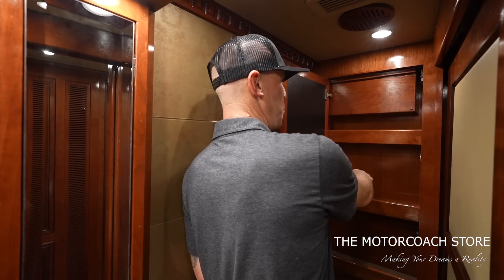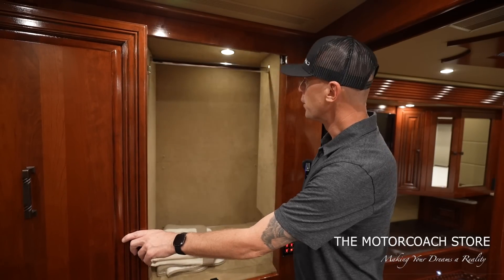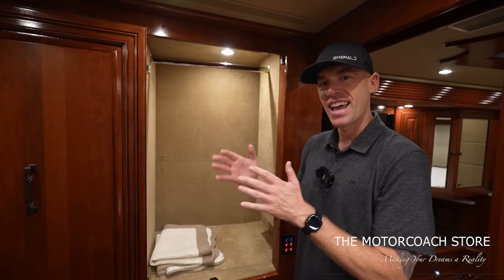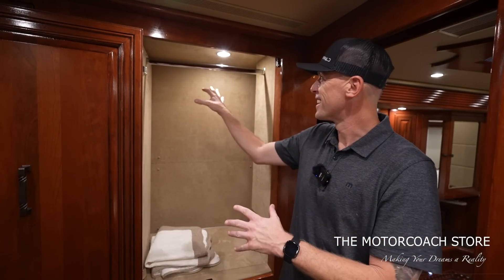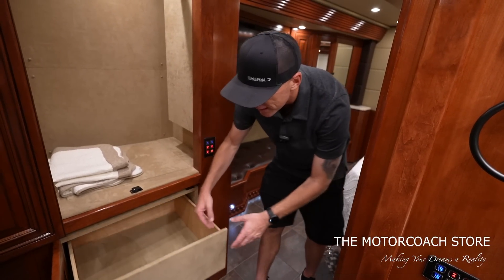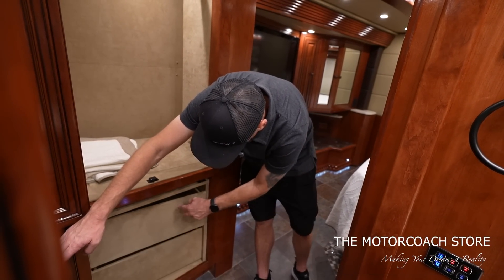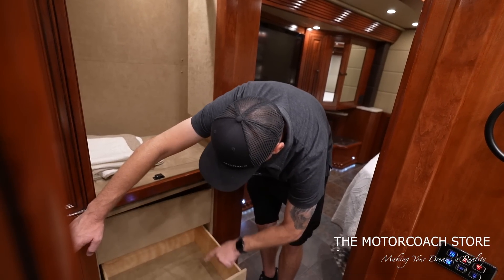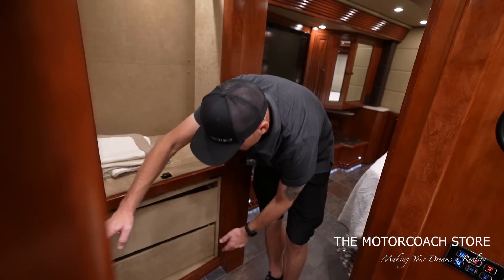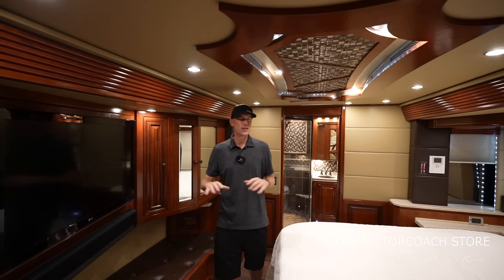There's storage with suede lining inside the cabinet. Across from the half bathroom you've got a really good-size closet with a pivoting door, again lined with suede and well lit. Below that are drawers — next-level detail with suede on the face of the drawers and suede on the inside of the drawers. This is a very high-end coach.